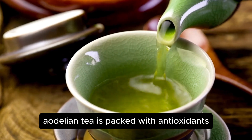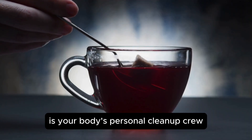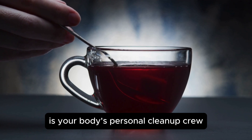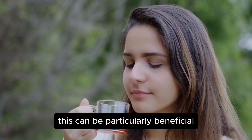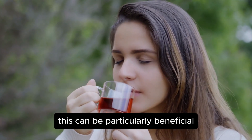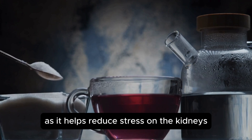Dandelion tea is also packed with antioxidants. Think of antioxidants as your body's personal cleanup crew, fighting off damage from free radicals and reducing inflammation. This can be particularly beneficial for those with chronic kidney disease, as it helps reduce stress on the kidneys.